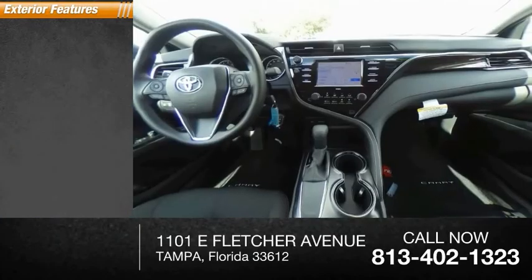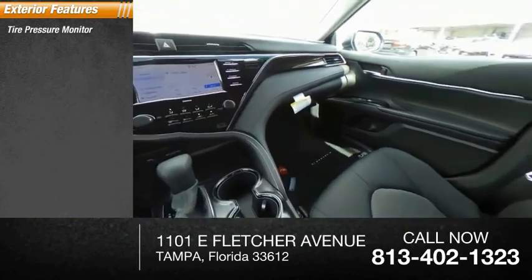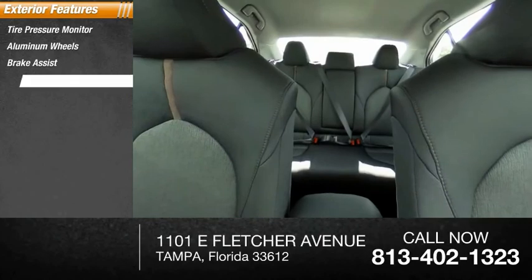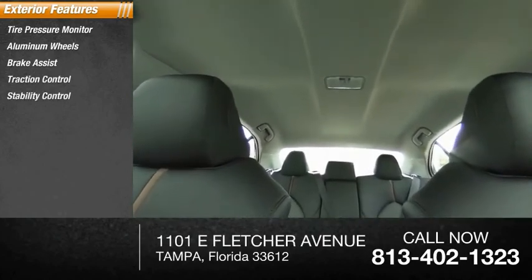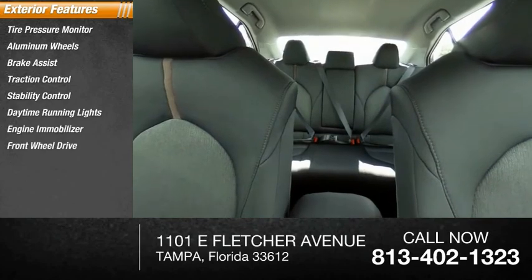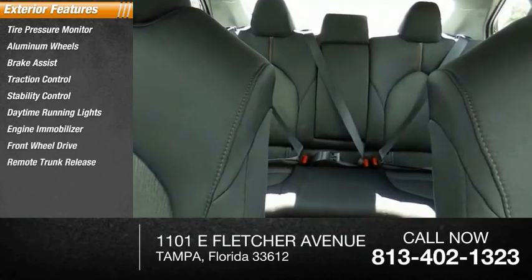Here are some of this vehicle's great options: tire pressure monitor, aluminum wheels, brake assist, traction control, stability control, daytime running lights, engine immobilizer, FWD, remote trunk release, and front performance tires.